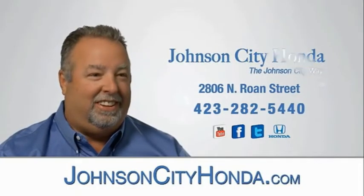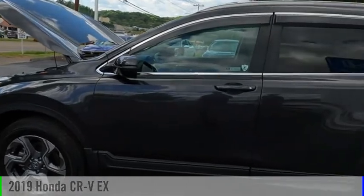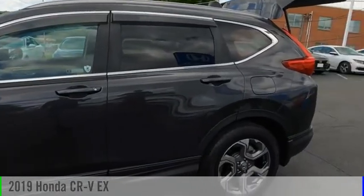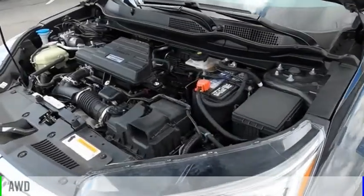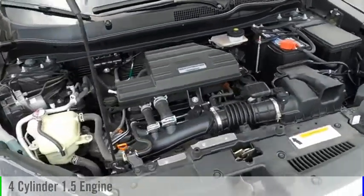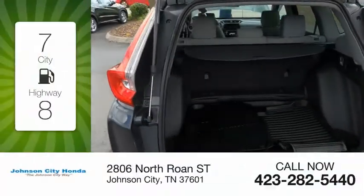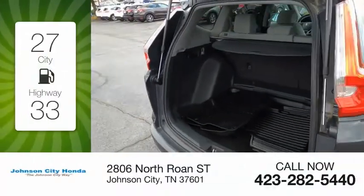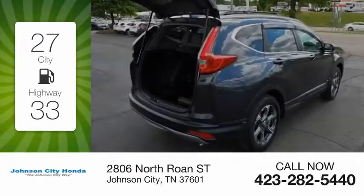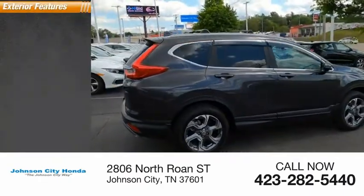Johnson City Honda is pleased to show you the 2019 CRV. This vehicle is powered by an all-wheel drive four-cylinder 1.5 liter engine and comes with a continuously variable transmission. Great fuel efficiency saves you money by requiring fewer trips to the gas station. This vehicle has less than 20,000 miles.